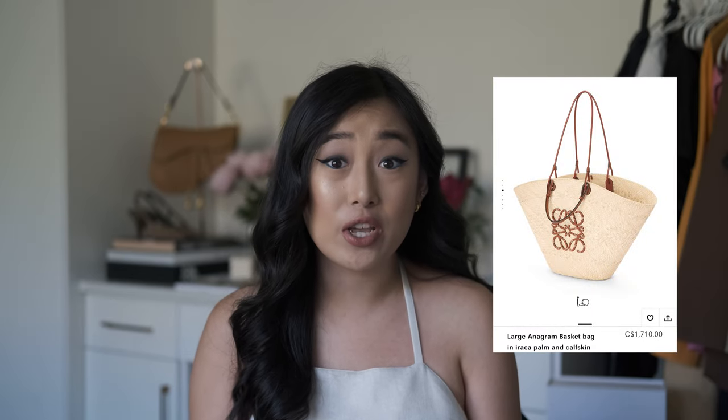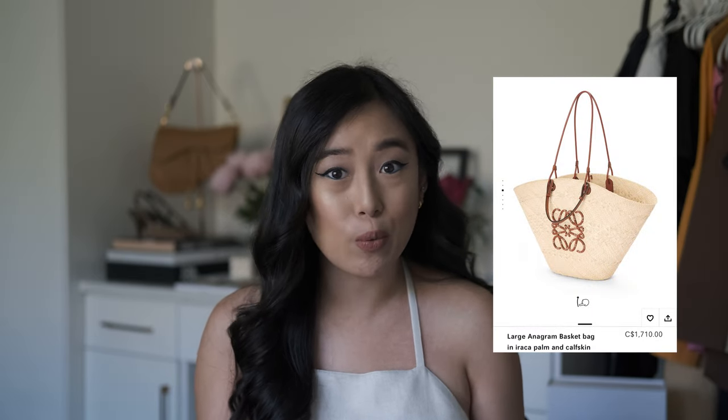Another bag I was eyeing before I opted for the Celine version was this Loewe bag — you've probably seen it everywhere. This is just so dreamy and timeless, a really great option if you want that aesthetic. I feel like so many different brands are coming out with their own versions of this style of raffia bag — we have the Prada one and the Jacquemus one as well. It really comes down to the brand you're looking for.